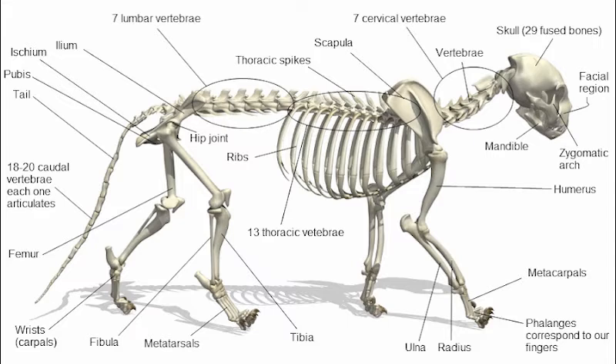A cat's ear has special fur for sensing and protection. 32 individual muscles in each ear allow for directional hearing — a cat can move each ear independently of the other. Because of this mobility, a cat can move its body in one direction and point its ears in another direction.